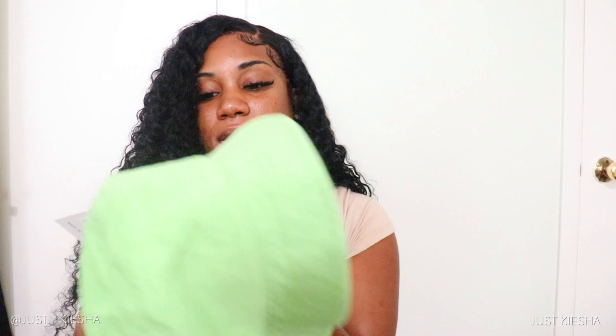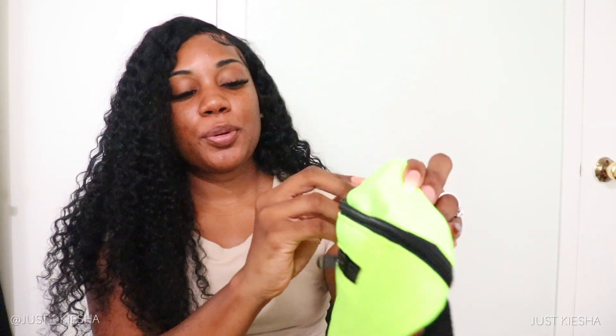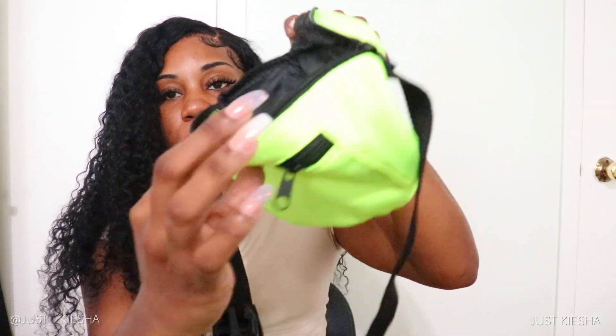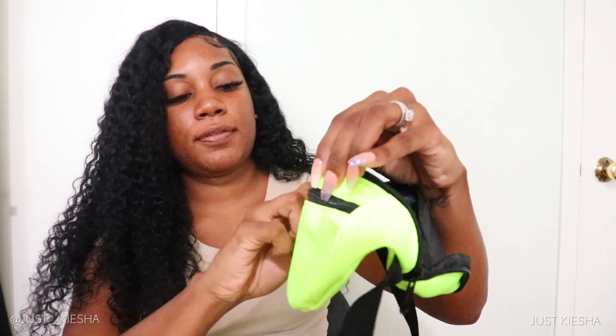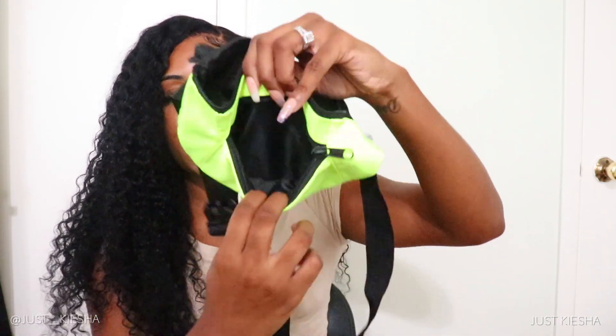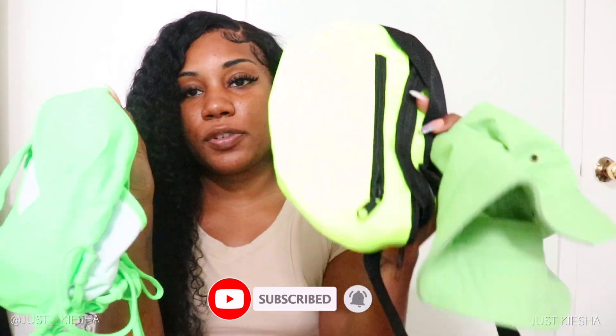I think I should have sized up on the bucket hat because I got a small/medium without considering I'd be wearing a wig, but we're gonna make it work. Another item from Shein to go with this look is a lime green fanny pack — it's so cute. It comes with two zippers, two pouches — a big one and a little one — plus adjustable black straps so you can wear it crossbody or around the waist. We got a lot of shades of green going on but it's gonna work.